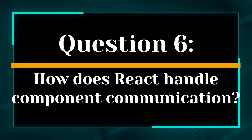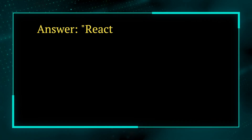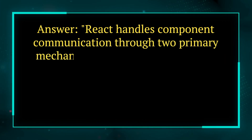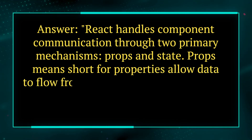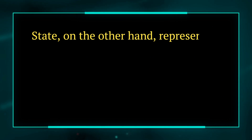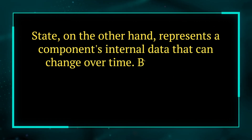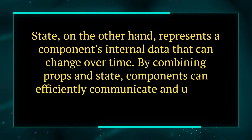Question 6. How does React handle component communication? Answer. React handles component communication through two primary mechanisms: props and state. Props, short for properties, allow data to flow from parent to child components, enabling the passing of information and configuration. State, on the other hand, represents a component's internal data that can change over time. By combining props and state, components can efficiently communicate and update as needed.